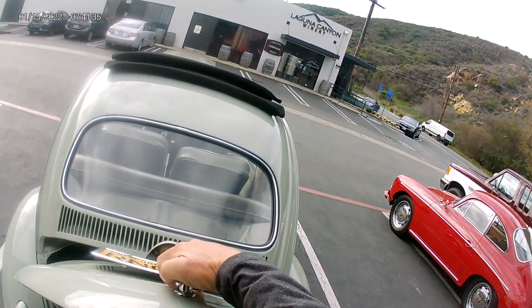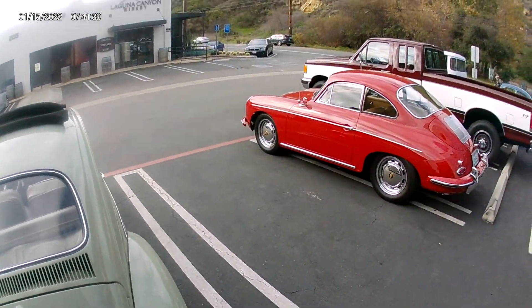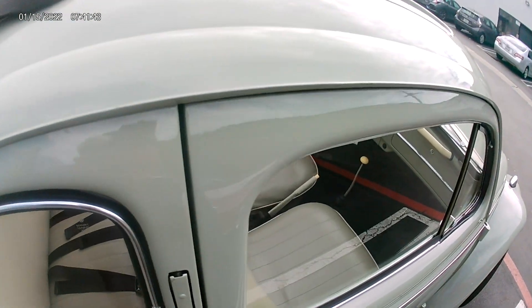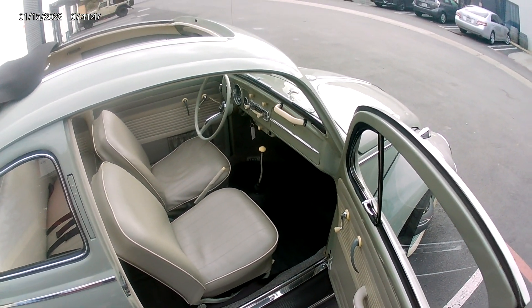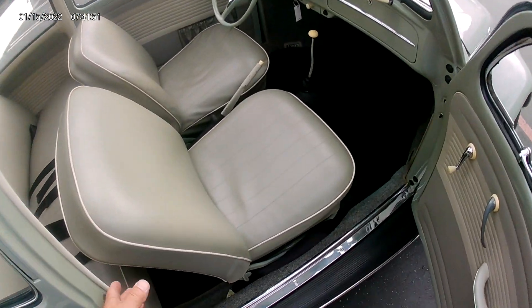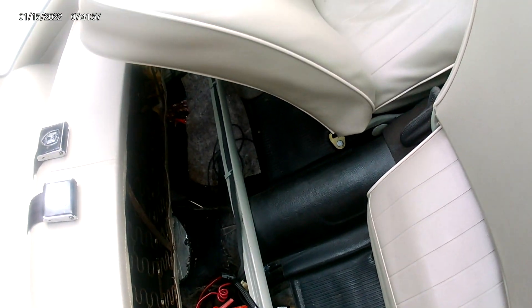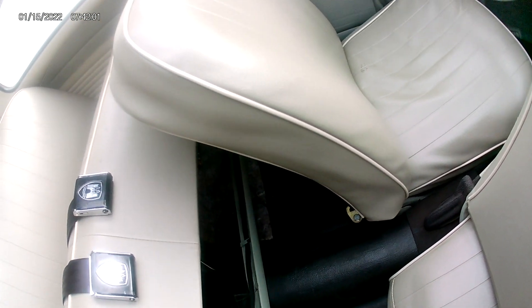The story on this vehicle is the consignor has owned it for about two years. He bought it from the estate of the guy who had it built. They told him it was a 1.6 motor with probably less than 500 miles on it. Underneath here is absolutely clean. There's an amplifier over there. Newer battery — very nice shape.